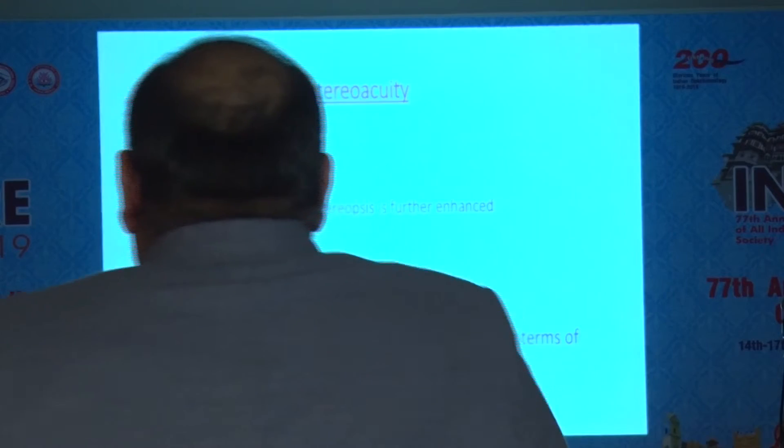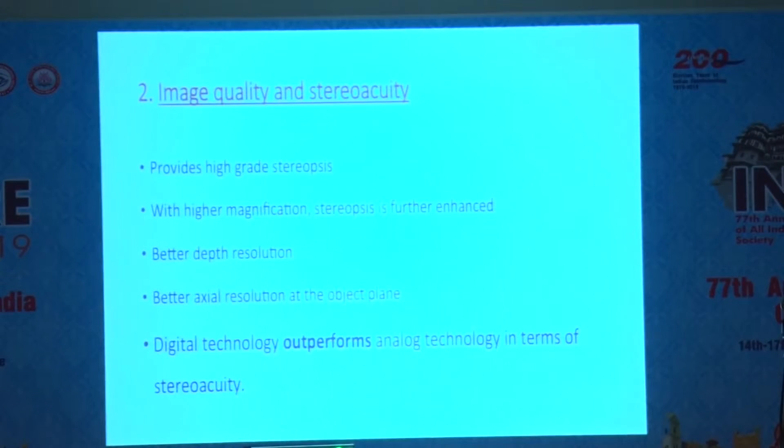This Ingenuity system really helps — I have no financial interest in this whatsoever. The image quality is very high, with very good stereopsis, high magnification because of digital zoom, and good resolution.